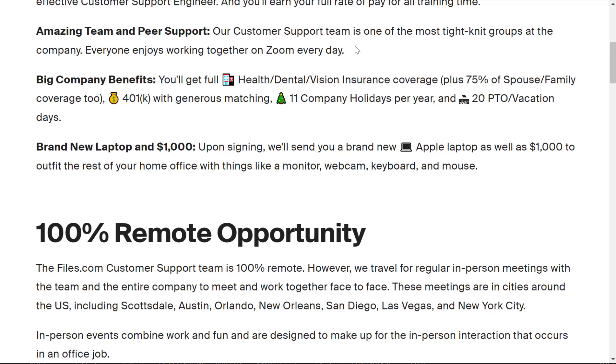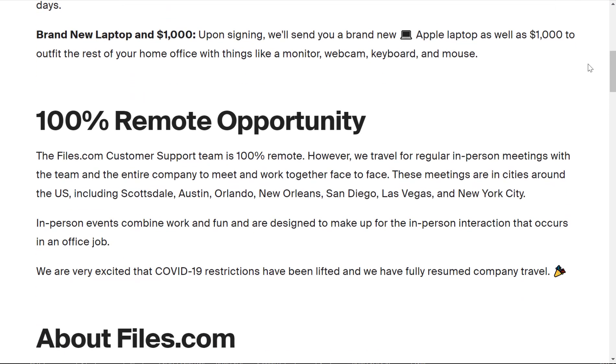You'll have amazing team and peer support — the customer support team is one of the most tight-knit groups at the company, and everyone enjoys working together on Zoom every day. For benefits, you get full health, dental, and vision insurance coverage plus 75% of spouse and family coverage, a 401k with generous matching, 11 company holidays per year, and 20 paid time off vacation days.